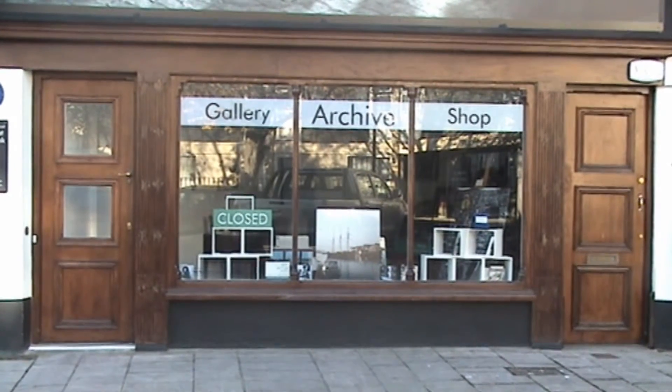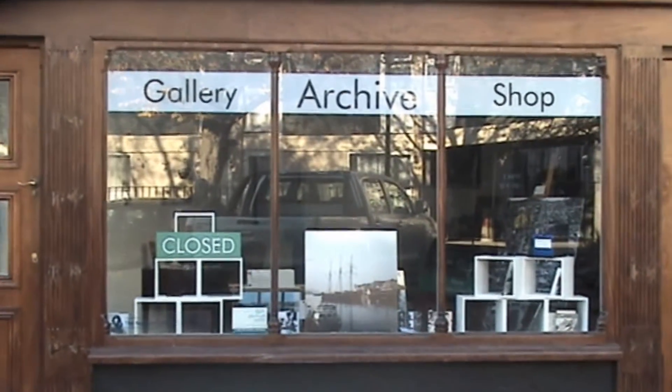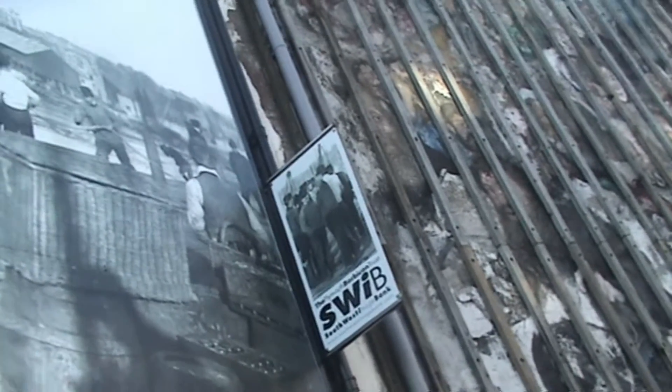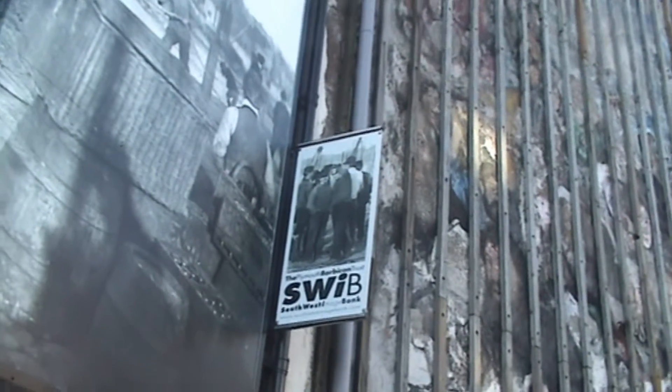Southwest Image Bank is a local charity. It houses one of the Southwest's biggest collections of photography on Plymouth and the Southwest. It's supported by the Barbican Trust. The image bank can be found in the parade at the back of Plymouth Barbican.